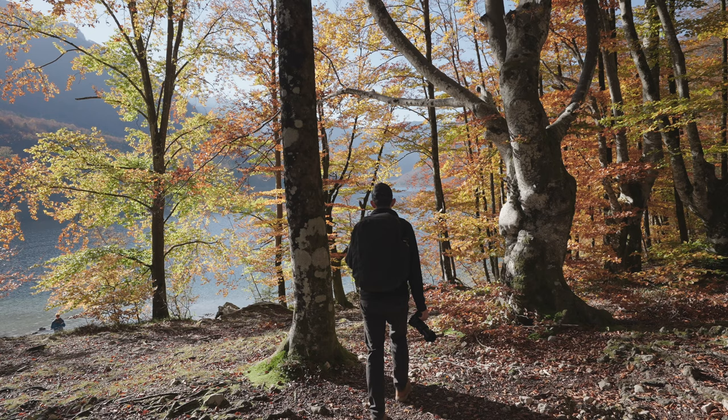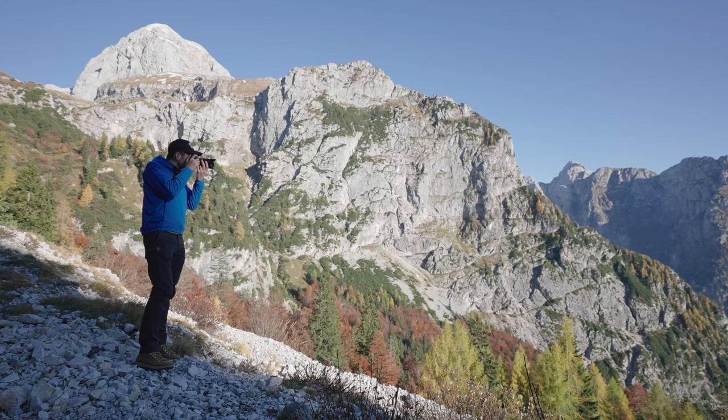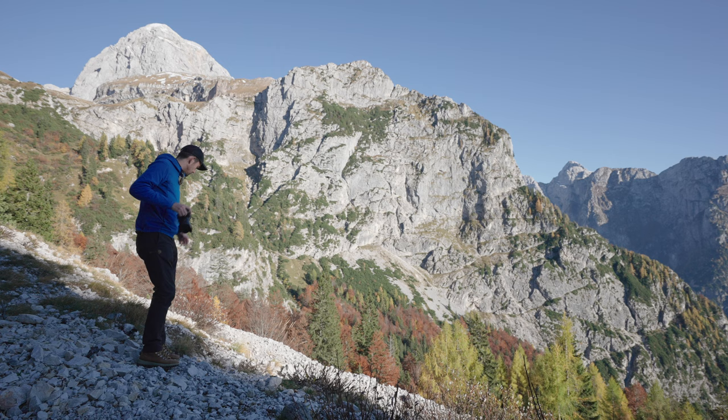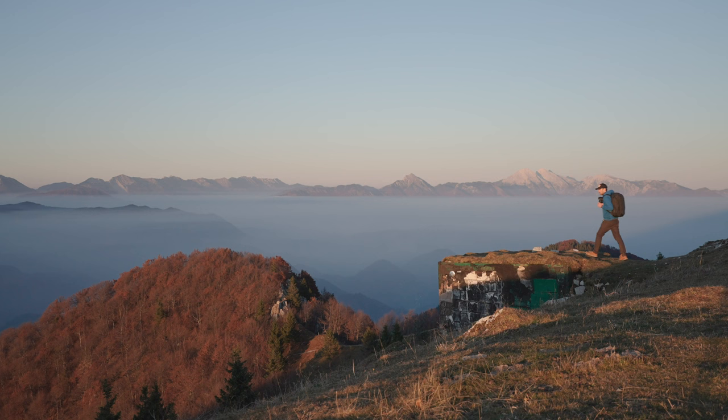Travel photography can really mean dramatically different things for different situations, and the gear is really going to depend on that. If I were visiting Paris for three days of street photography, I'd want different gear. But for a typical trip for my style of photography and video, this is more or less what I'll bring on any trips going forward. Hopefully you found that helpful — if you have any questions, let me know in the comments below or shoot me an email, and I'll see you next time.